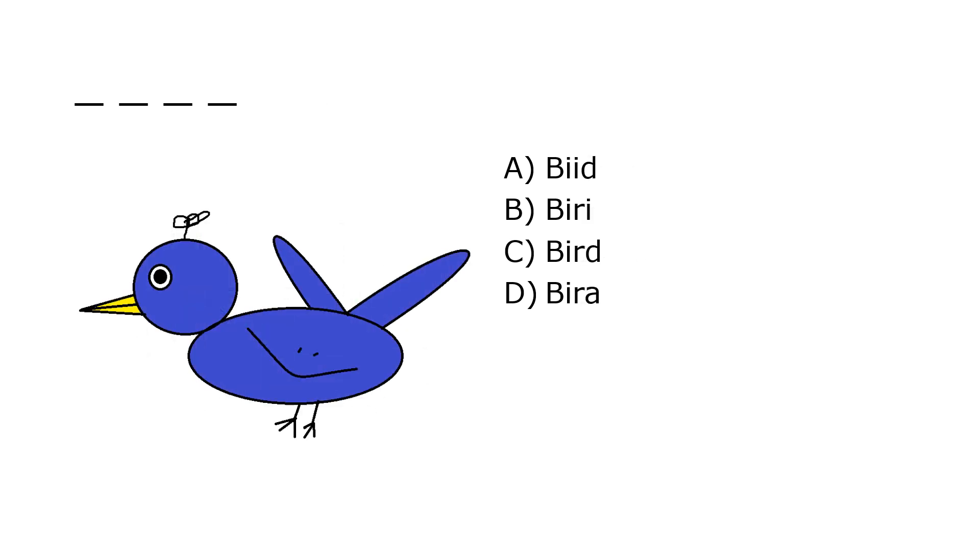What is it? A. Fight, B. Bicyc, C. Bird, D. Vera. Our correct answer is C. Bird.